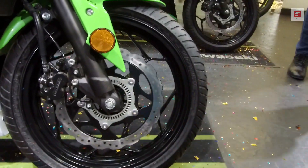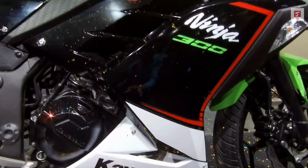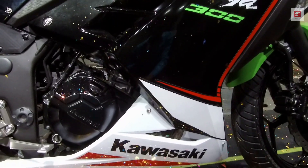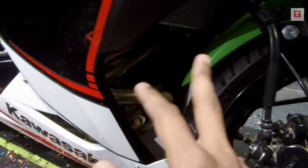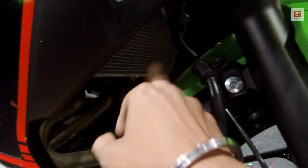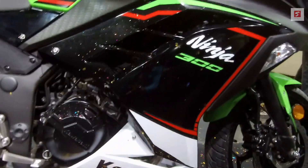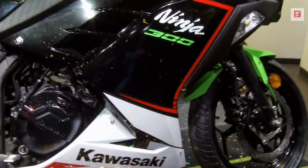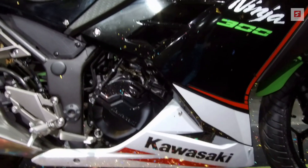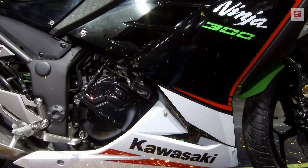This is a Y-shaped alloy wheel. The engine specification: it is a 296cc liquid-cooled parallel-twin engine with 8 valves in a DOHC layout. Here is the liquid-cooled engine. It is also BS6 compliant, fuel injected, with dual throttle valve technology.